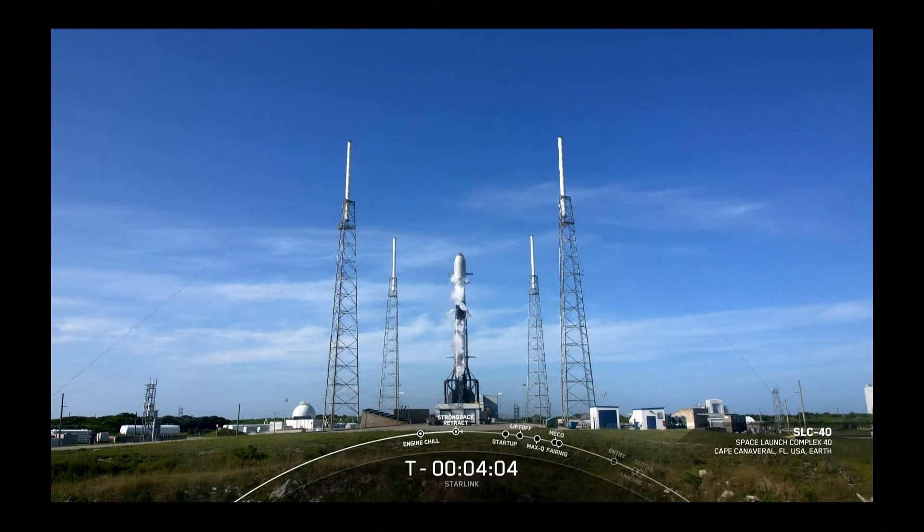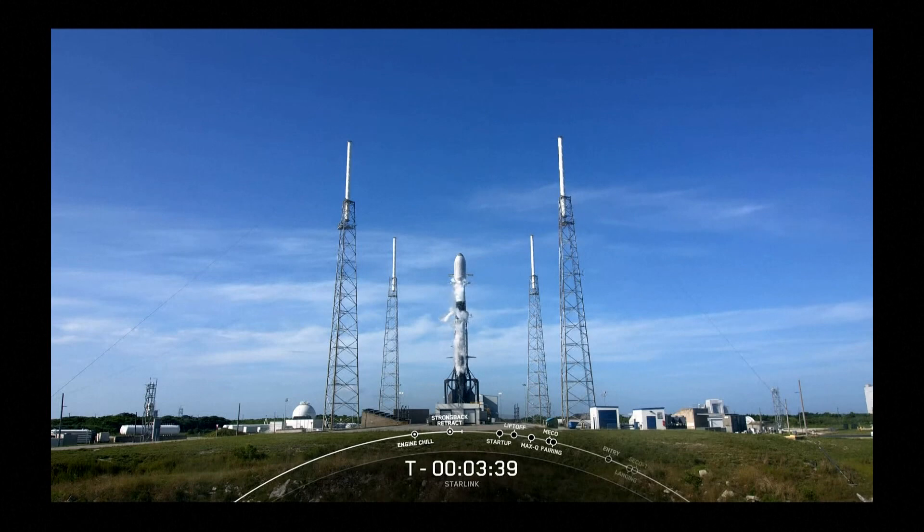We're watching the 50th Starlink mission and SpaceX's 166th mission overall. The teams are currently tracking no issues. Weather is looking good — we only have a 5% chance of violation. As you can see, it's a beautiful blue sky day at Cape Canaveral. The range is green and ready to support liftoff just four minutes from now.